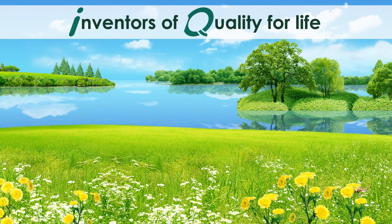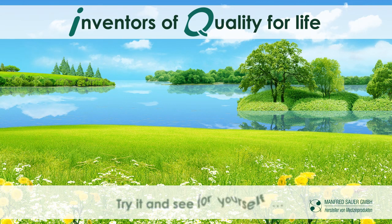Inventors of quality for life. Try it and see for yourself.